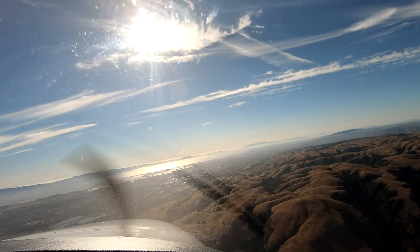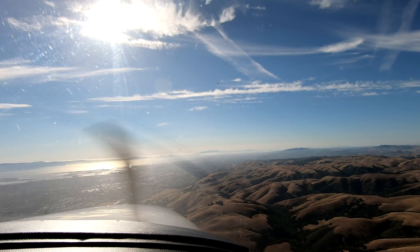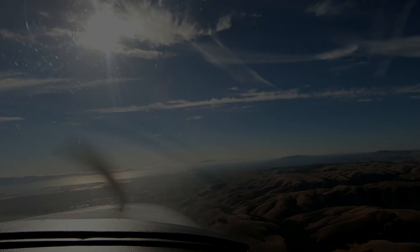Contact Hayward Tower, 120.2. Hayward Tower, 6 Echo Papa. Hayward Tower, Malibu 996 Echo Papa, on the visual for 28L.